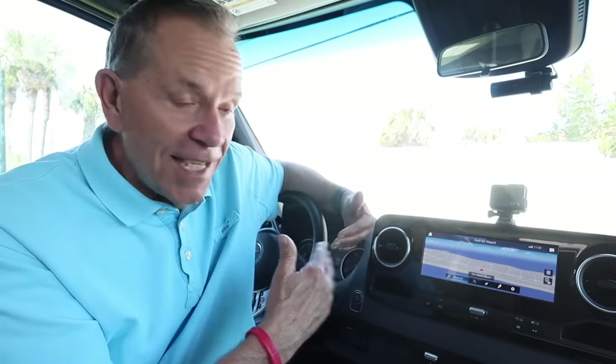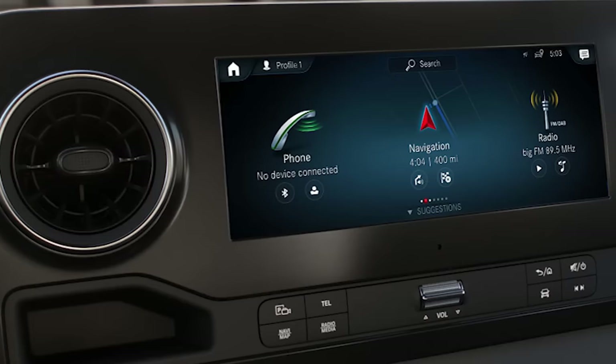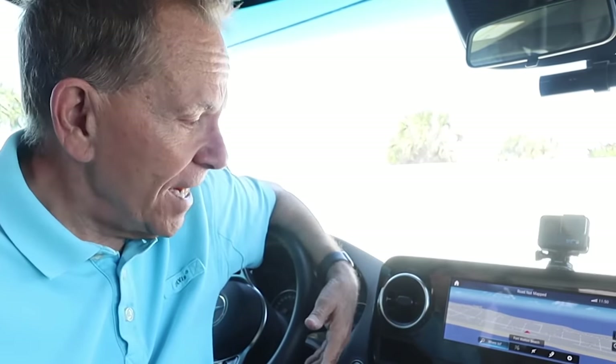Let's start with my absolute favorite thing, which is the new cab controls and the in-dash entertainment system. At the top of that list is this incredible new navigation system. It's awesome. It's all voice controlled. Watch this. "Mercedes." "How can I help you?" "Give me directions to 770 Sundial Court, Fort Walton Beach, Florida." "Please select an entry."